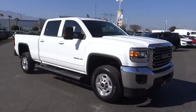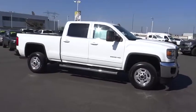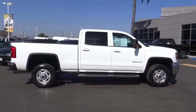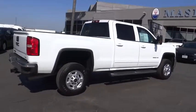Come test drive the 2015 GMC Sierra 2500 HD. The GMC Sierra 2500 HD has all your workhorse basics covered. No worries here — this vehicle has less than 15,000 miles.